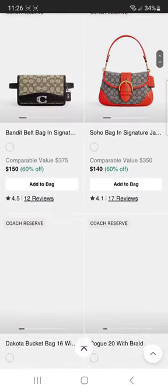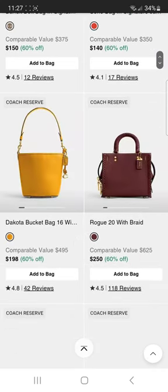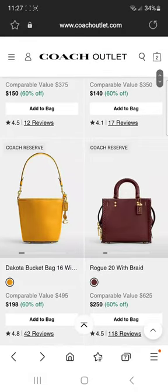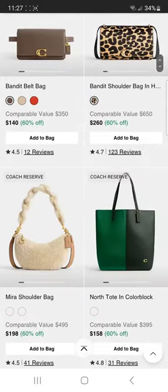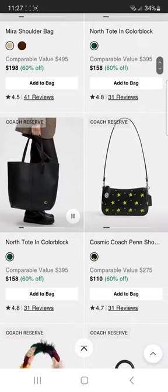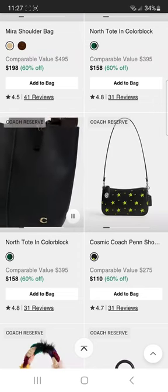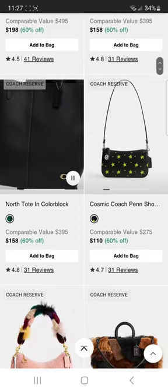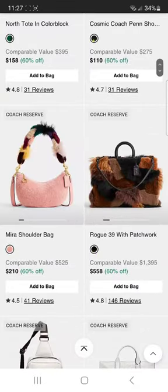You have to click on it to see for sure if it's available. When I checked about 30 minutes ago there was burnished amber in the rogue 20 with braid — I don't know if either one of them were able to be added to the cart. Beautiful bags here. Cosmic Coach — what is that? I've been out of it so long I don't even know what style that is. We've got the rogue 39 with patchwork.